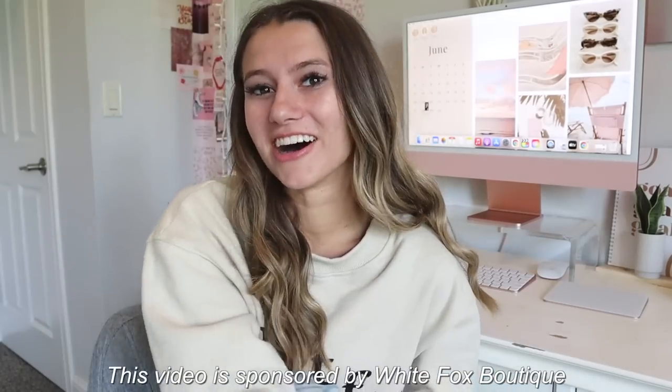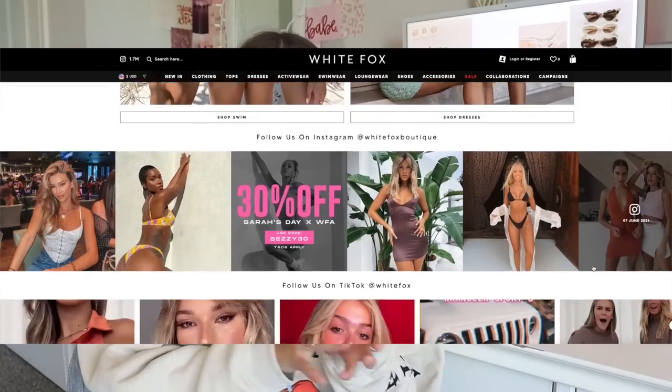Hello everybody and welcome! Today we are doing a White Fox Boutique clothing haul. I literally love White Fox — I literally live in their loungewear, their crewnecks are the best. White Fox sells loungewear, normal clothes, cute dresses, swimsuits — literally so much. They're so stylish and trendy too, and I have so many cute outfits and pieces to show you today.